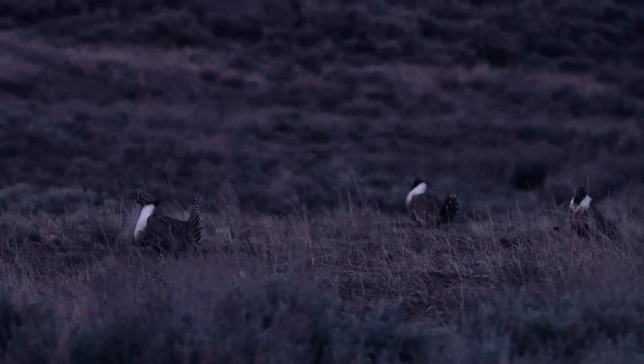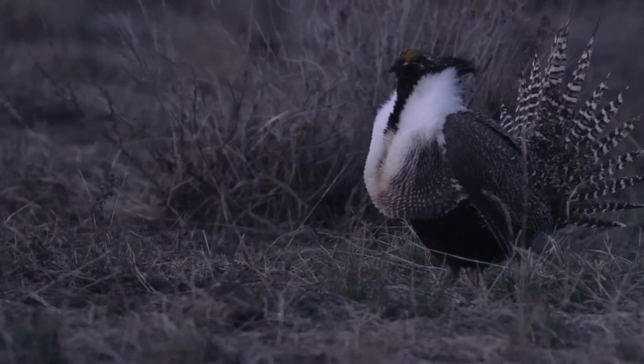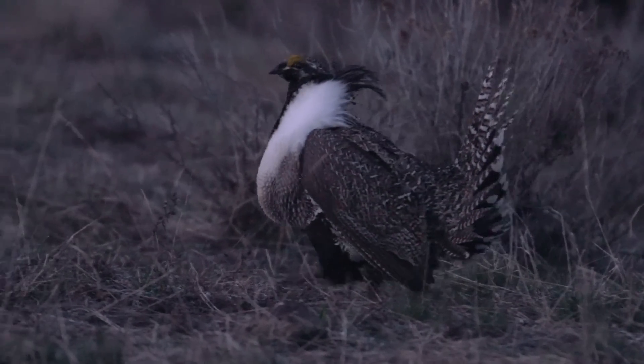Quite often when you're sitting there in the dark, you'll have birds leave their roost sites and fly directly over you, land on the lek. And you hear the flaps of their wings, and almost immediately those males will start booming — kunk-kunk, kunk-kunk-kunk.